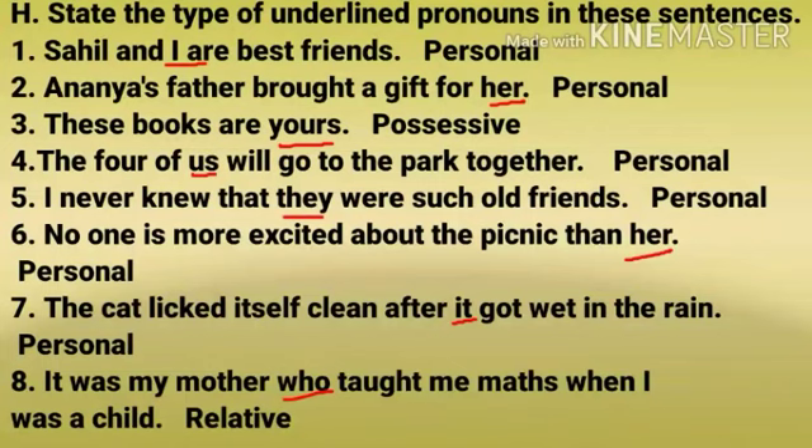Number 4: The four of us will go to the park together — personal pronoun. Number 5: I never knew that they were such old friends — personal pronoun. Number 6: No one is more excited about the picnic than her — personal pronoun. Number 7: The cat licked itself clean after it got wet in the rain — personal pronoun.